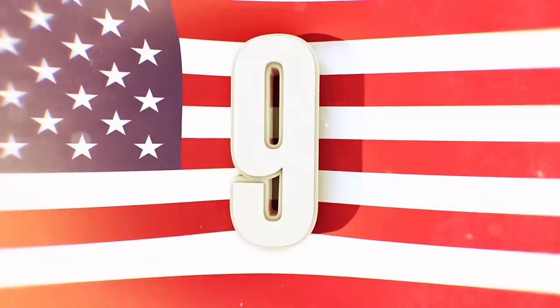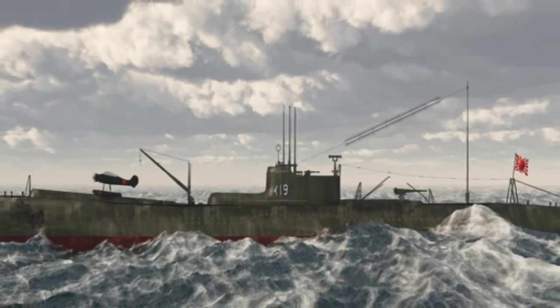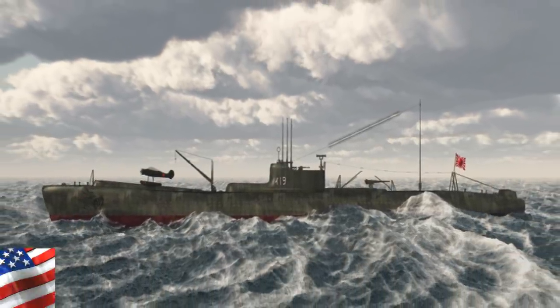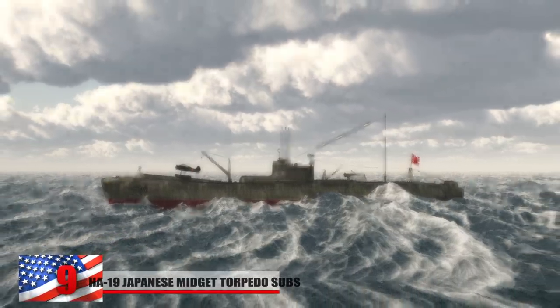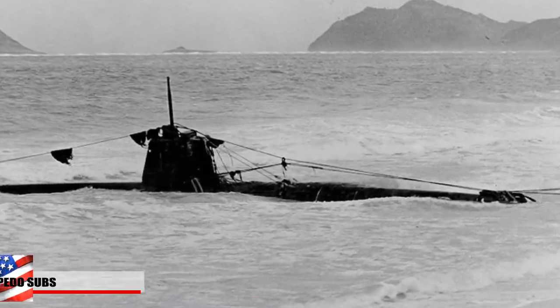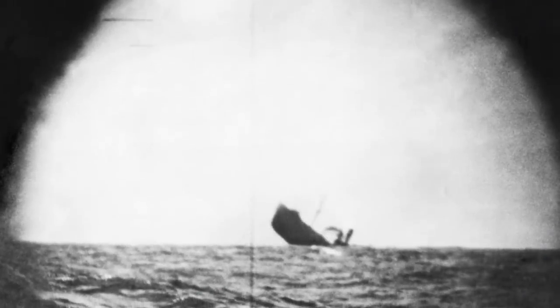Number 9: The HA-19 Japanese Midget and Torpedo Subs. Japanese submarines were quite fast compared to the German Seahund. The HA-19 was able to hit a high speed of 26 miles per hour when surfaced and 22 miles per hour underwater. They consisted of two-man crews and were about 78 feet in length. They played a role in the attack on Pearl Harbor but were sniffed out and even fired upon by the USS Helm.